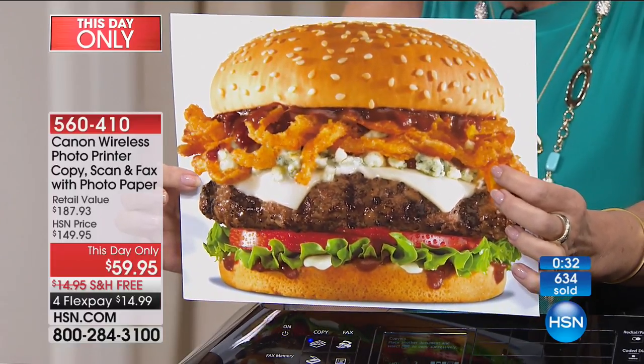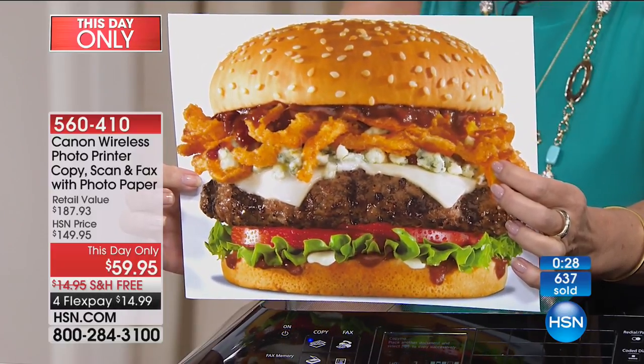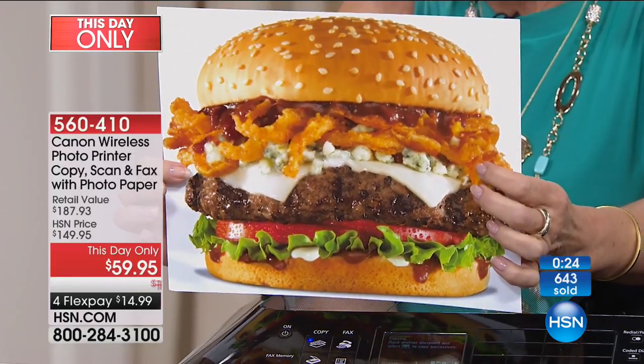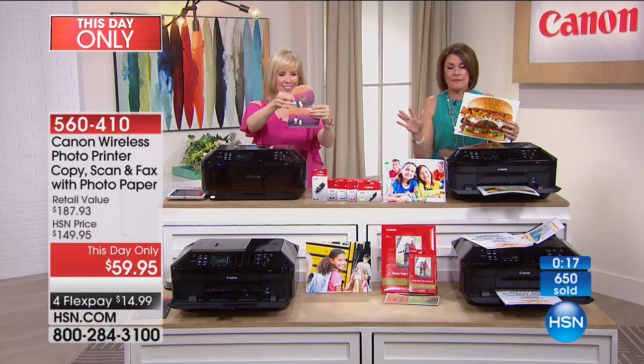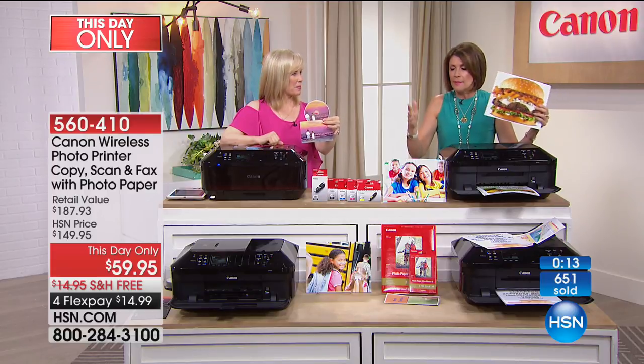We're looking at $90 off. You could buy two of these and still be below our HSN price. Buy a backup — that's why I bought five. I have five of these. I give them as gifts and I keep them for whenever I need them.